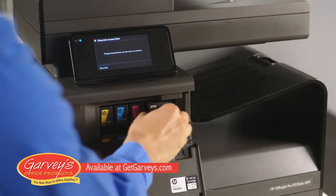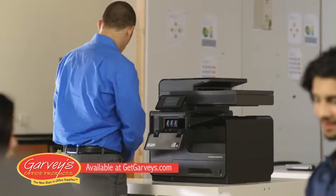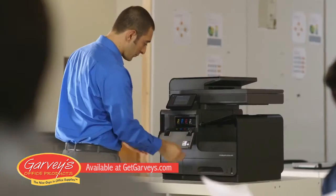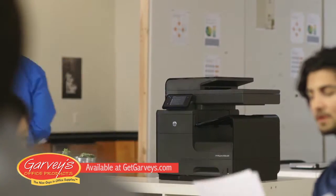The final piece is simplicity. Laser printers required us to replace imaging drums, transfer belts, and toner. Now we only have to replace ink cartridges. Simple.